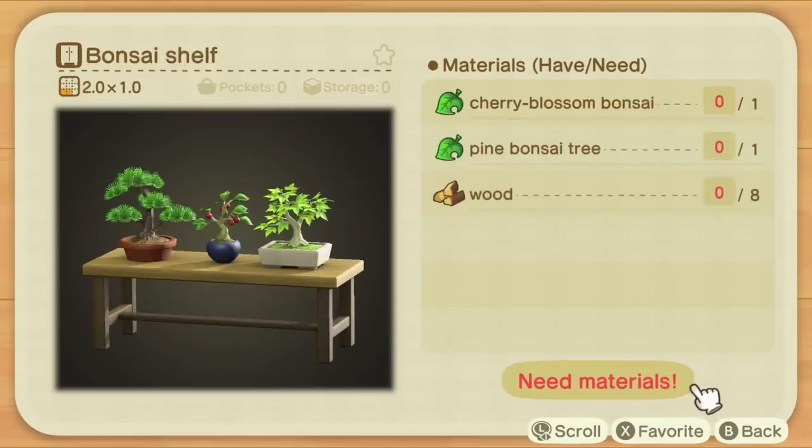Another item definitely worth noting is the Bonsai Shelf. This will actually require a Cherry Blossom Bonsai, which you can craft from a DIY recipe at this time of year. I know a lot of people really love this item but don't have it on their island yet — it is kind of difficult to get. I only got mine recently for the first time after a very long time. If you can get that Cherry Blossom Bonsai, you might be closer to finally crafting the Bonsai Shelf, which is perhaps one of the most desirable items in the game.